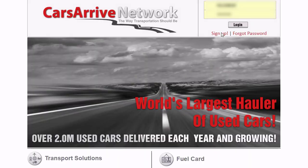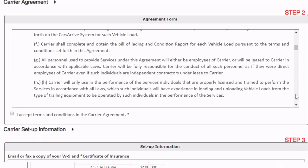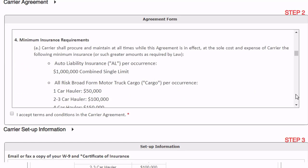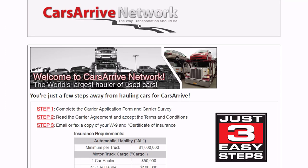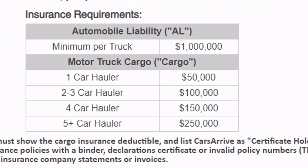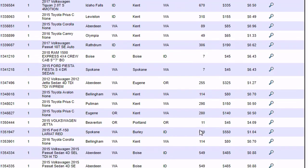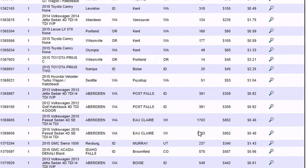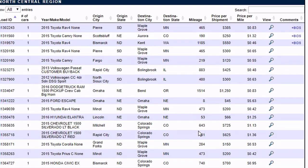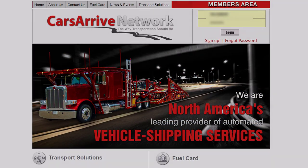The biggest problem is getting signed up with Cars Arrive. They require a minimum of 90 days of active MC authority, but it's their cargo insurance minimum requirements that keep many transporters from ever signing up — which can be a good thing if you get approved. As a dispatcher, I love having Cars Arrive Network as a booking option. I use it all the time because it really helps with overall gross revenue.